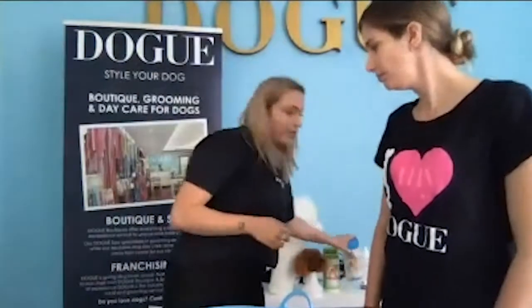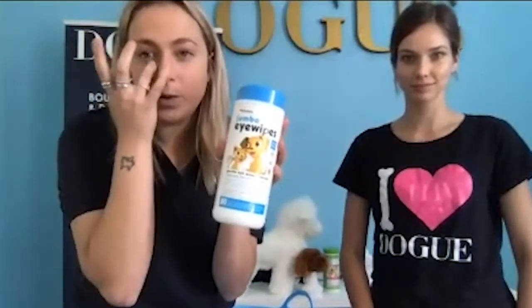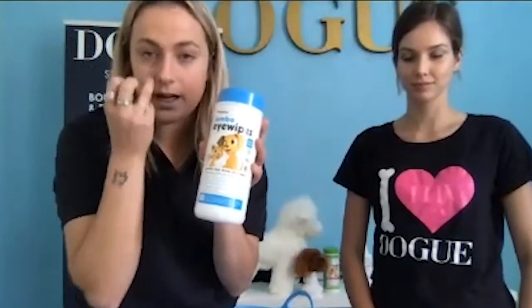A big tip we can't stress enough is to avoid the eyes as much as possible. With the face it's really important to be careful putting soap around their eyes — even if it is all natural, you still want to be careful around the eye area. For gunky eyes, which are really common in dogs, you can get eye wipes and use these daily. Otherwise gunk tends to build up quite hard around the eyes and is really difficult to remove, so doing it daily avoids that.